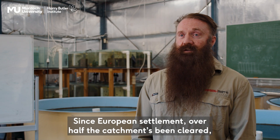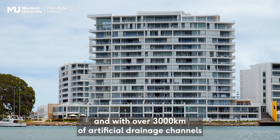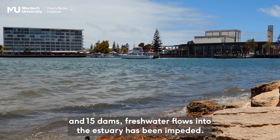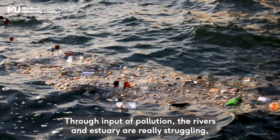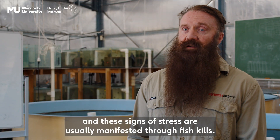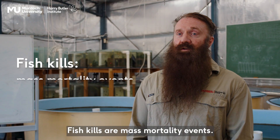Since European settlement, over half the catchment's been cleared and with over 3,000 kilometres of artificial drainage channels and 15 dams, fresh water flows into the estuary have been impeded through input of pollution. Rivers and estuary are really struggling and these signs of stress are usually manifested through fish kills, and fish kills are mass mortality events.